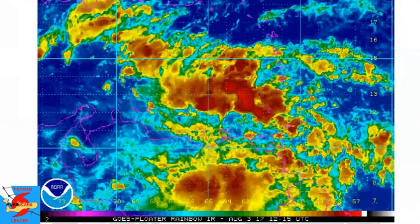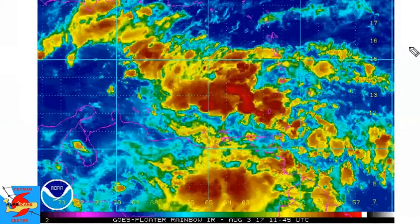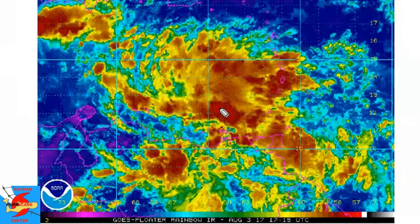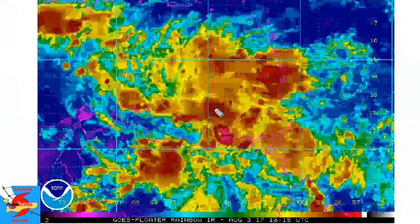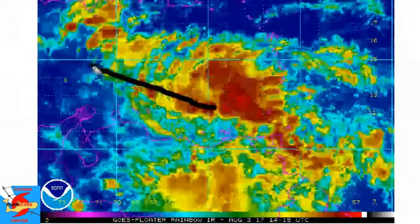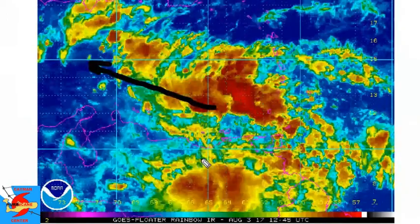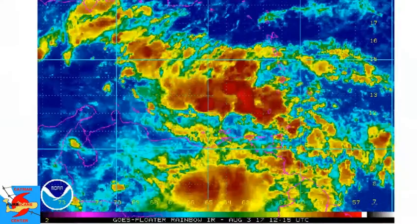This is Invest 90L here in the Eastern Caribbean. The exact particulars on Invest 90L: it is located at 12.2 North, 64.6 West — right about there on the map. This should continue on a west to west-northwest track, and will continue to develop further, especially as it moves further away from the coastal regions of South America where moisture can wrap in more on the south side.